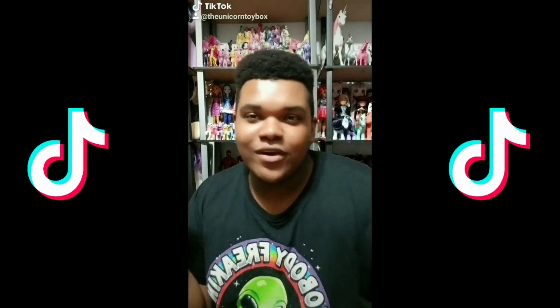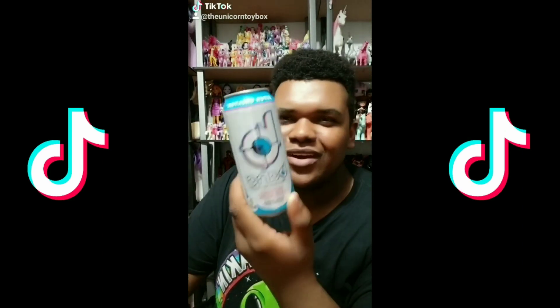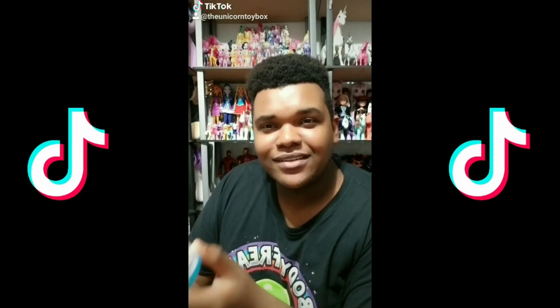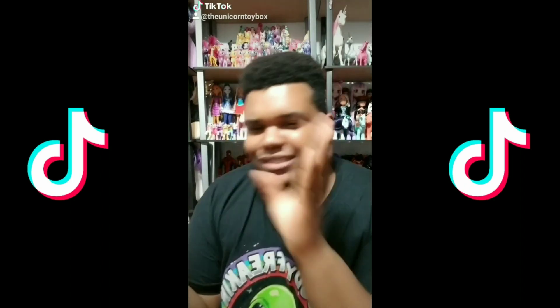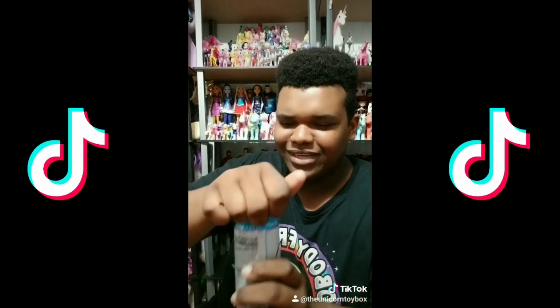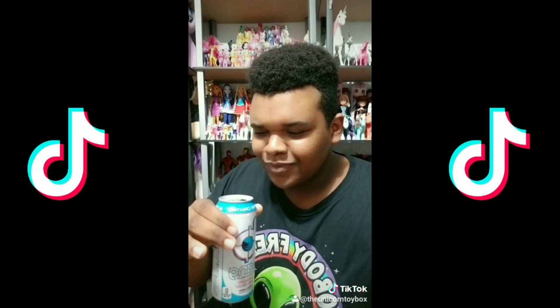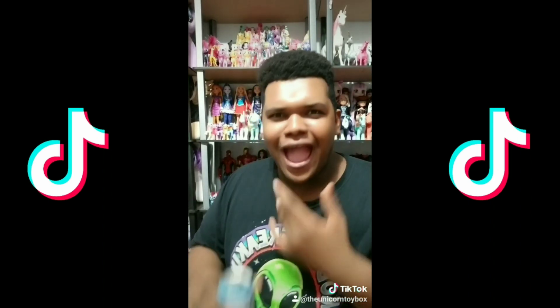So instead of unboxing some type of toy, plushie, or doll, I'm gonna do a little taste test, because I saw this at Target. This is Bang — Birthday Cake Blast. I get how people can make birthday cake ice cream, cookies, and whatever — but in a drink? I'm gonna try and see. Oh, it smells like vanilla. It's clear. Oh! That literally did taste like some type of vanilla cake. Oh my god. I don't know how I feel about that. It's good.